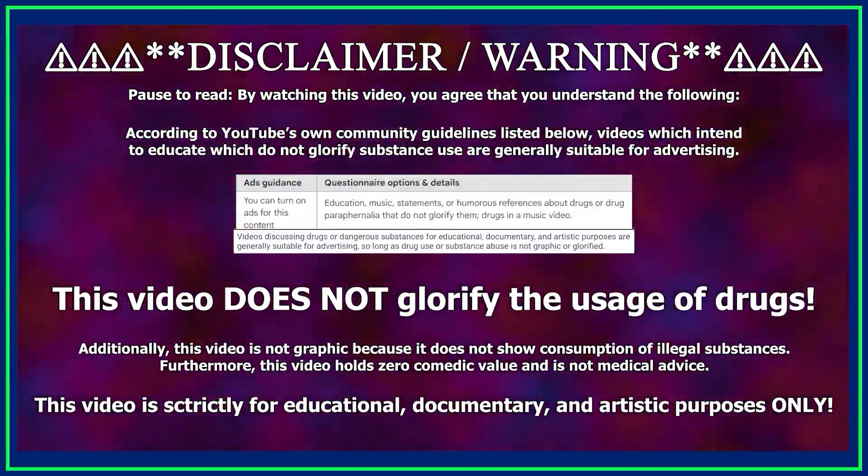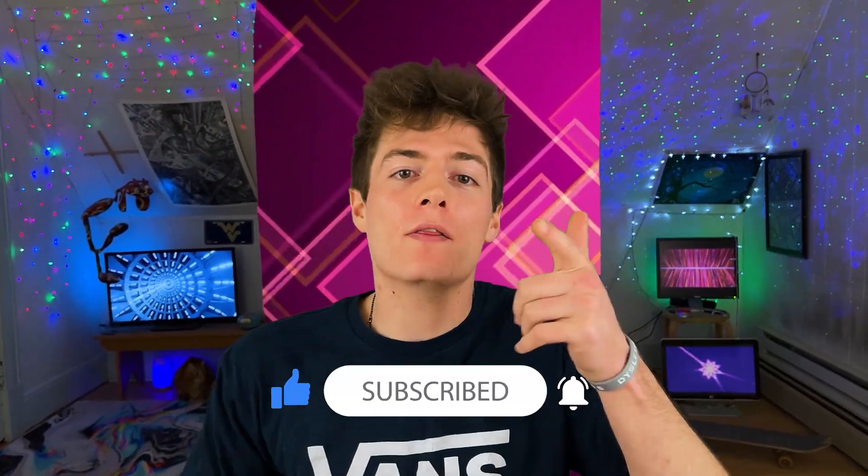This video is strictly for educational purposes only. I do not condone or glorify the use of drugs. What's up everyone? I'm Lil' Keyfish, and in this video we're covering the nutrient known as uridine monophosphate.